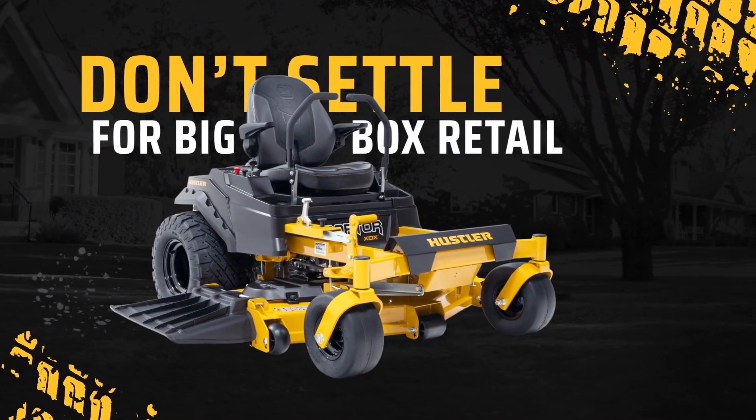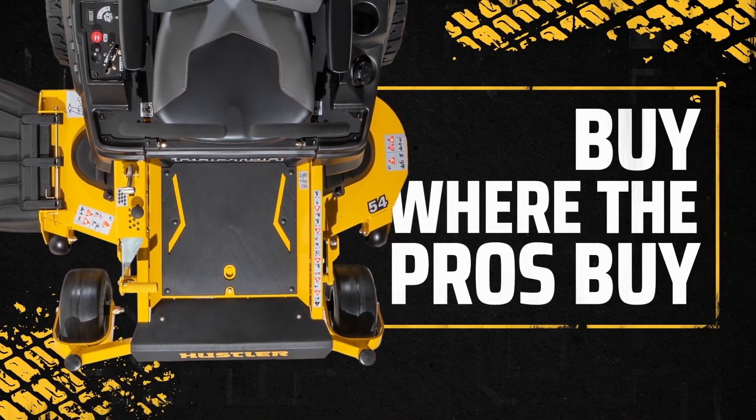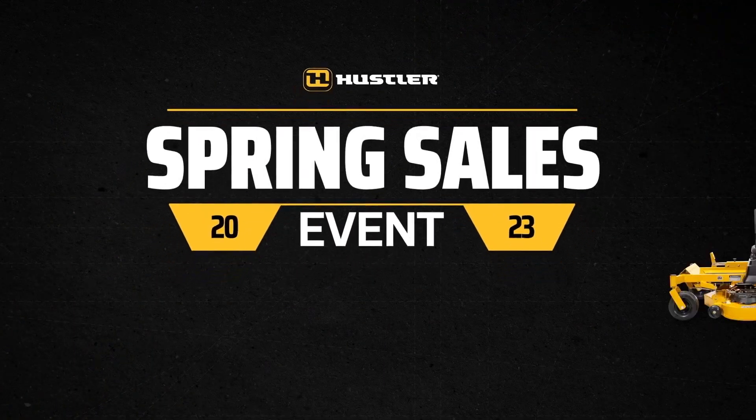Don't settle for a big-box store buying experience. Buy what the pros buy, where the pros buy — at a knowledgeable authorized Hustler dealer.